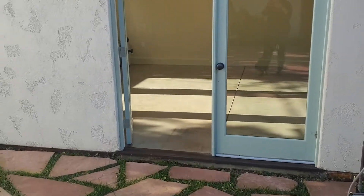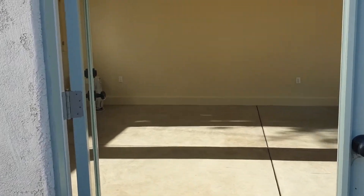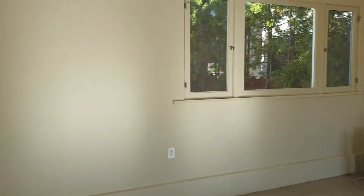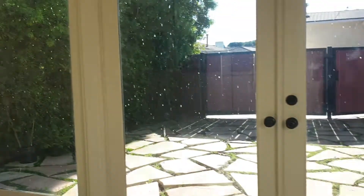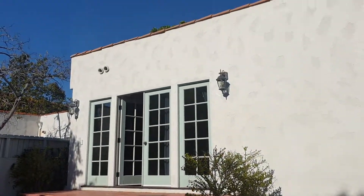The garage has been converted into a playroom or guest room — whatever you want. It has windows and a slab floor. Be fun for the kids. And here's the back of the house.